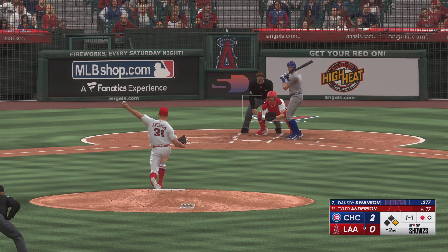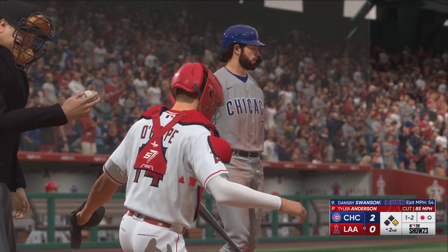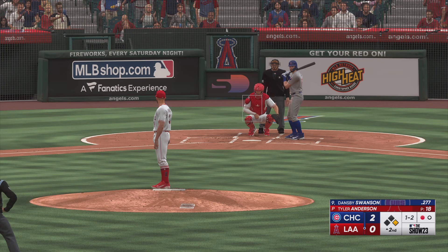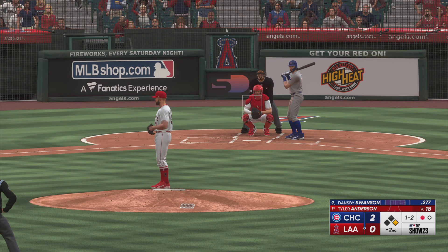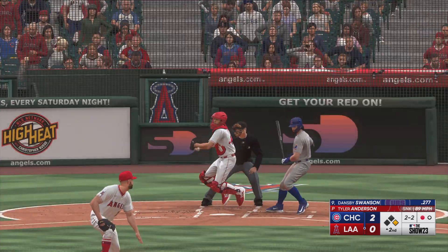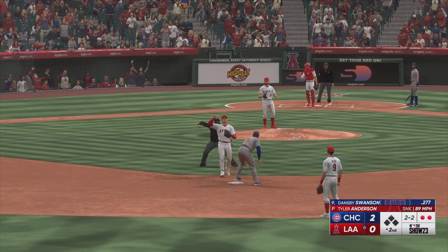The pitch. Runner takes off. Next offering is foul back. The base runner at first with one out. Runner goes again. Ball outside. Throw to second. Tag. And they got him.